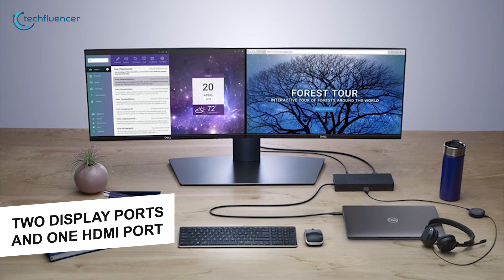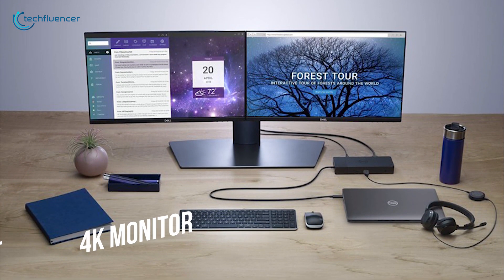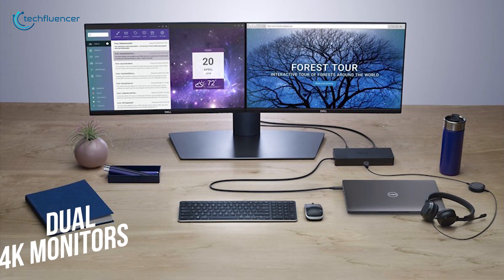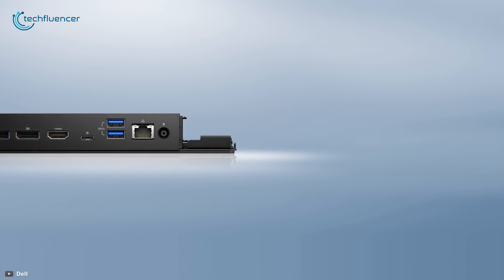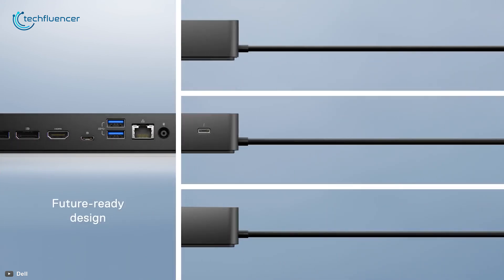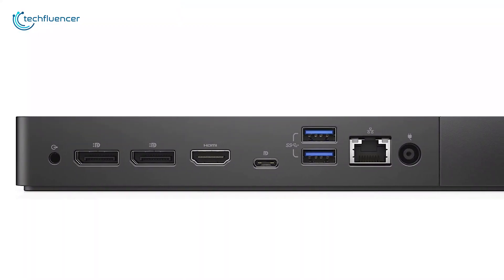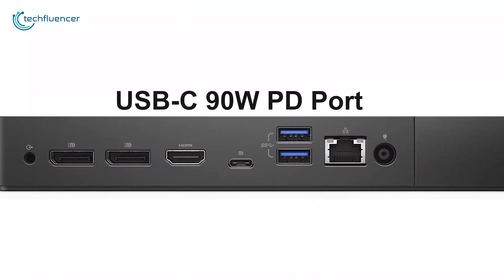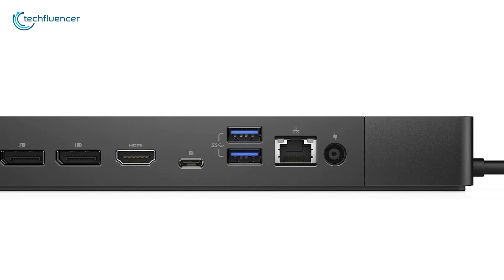It comes with two DisplayPorts and one HDMI port that allows you to run dual 4K monitors seamlessly. This docking station's future-ready design lets you swap out modules with ease if you need to do field replacements or upgrade your systems. It features a USB-C 90W PD port which ensures your laptop stays charged on a busy day.